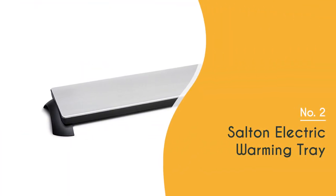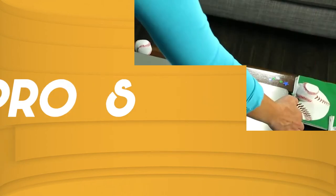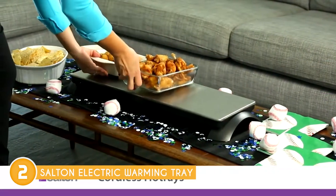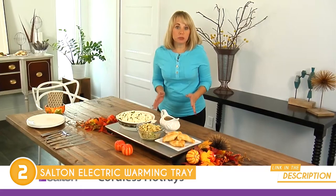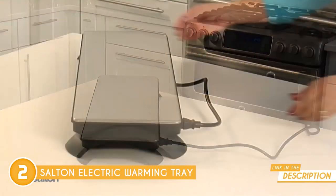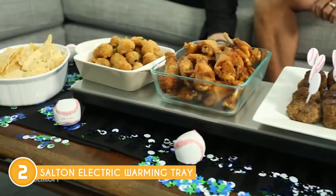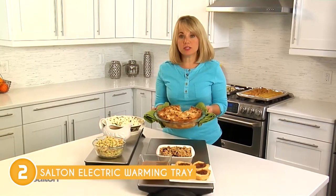The second warming tray on our list is the Salton Electric Warming Tray, which trustedchoppingguide.com has awarded a 4-badge rating. This remarkable product is the ultimate solution to never serving cold hors d'oeuvres to your guests again. Whether you're hosting a family gathering, throwing a party, or enjoying time around the TV, it'll ensure your food stays warm and appetizing throughout the event. From serving nachos at a Super Bowl party to creating a cozy fondue night, this electric warming tray streamlines your hosting duties.